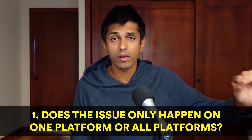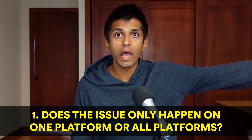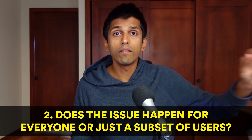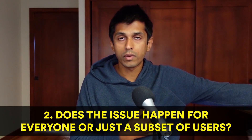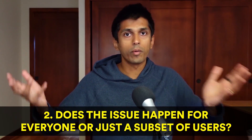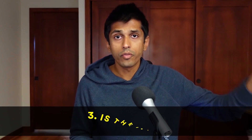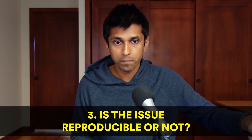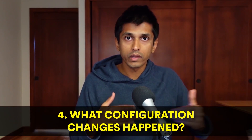The common questions I would ask anytime there was any bug report given to me: Number one, does this issue only happen on one platform or all platforms — is it unique to Android, iOS, or web, or does it happen everywhere? Number two, does the issue happen for everyone or just some subset of users — for example, maybe it's only happening for employees, or only for users without a profile picture. What is the condition which triggers this bug? Number three, is it 100% reproducible or not? And number four, what configuration changes happened around the time when this issue was introduced? Just having that go-to list of questions will make you way more efficient at finding the root cause.